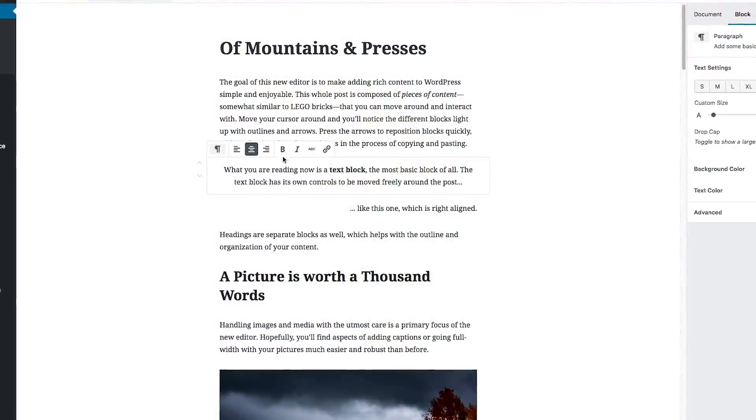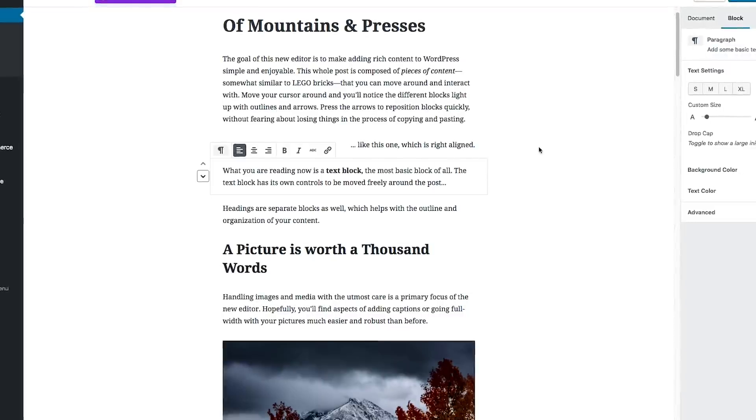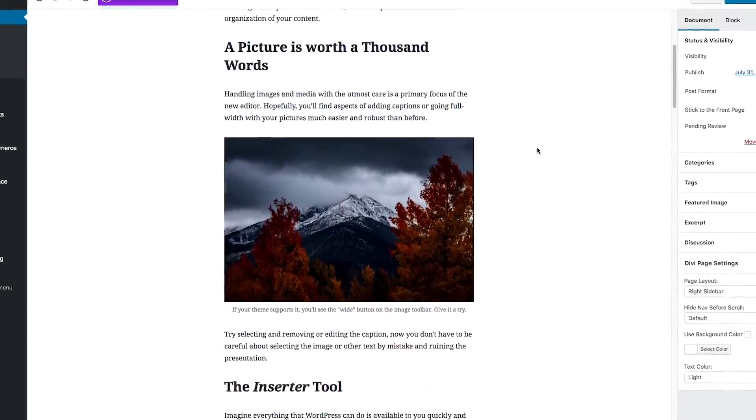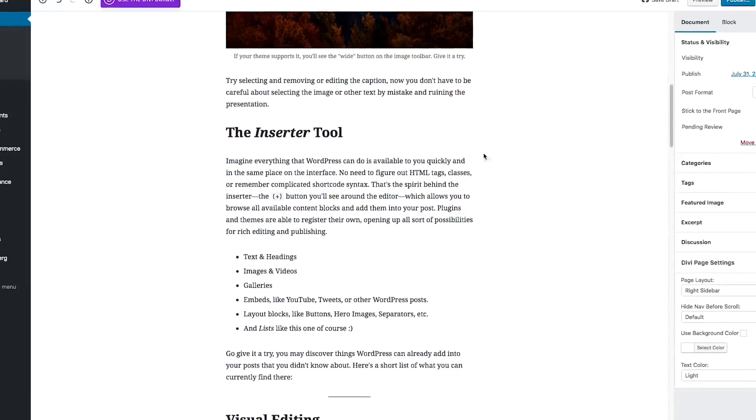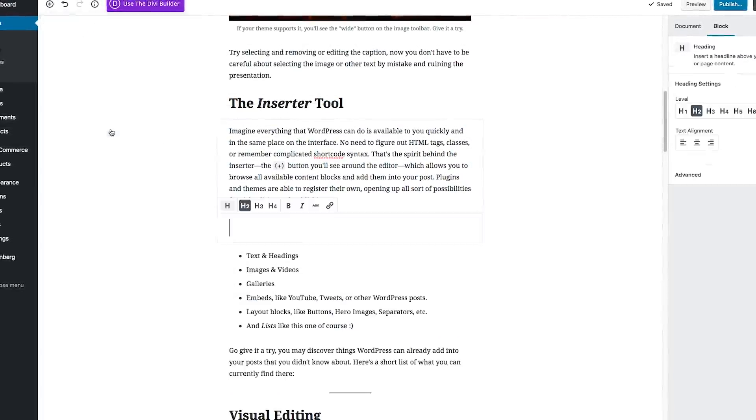We also want you to know that this is just the first step, and we have a lot of great ideas about how we can better integrate with the upcoming editor. As the new post editor continues to evolve and as we get closer to the release of WordPress 5.0, we hope to release additional updates that will further improve your page building experience.